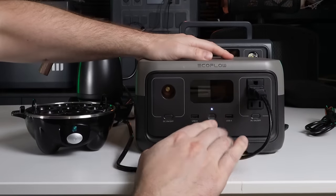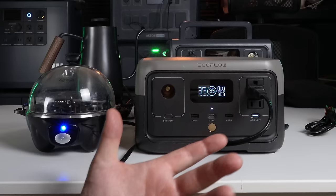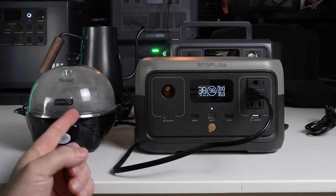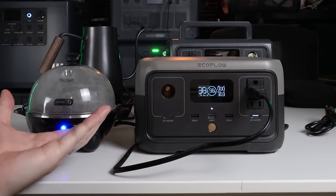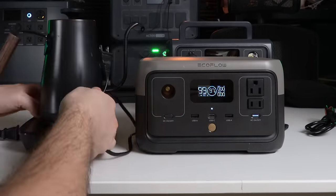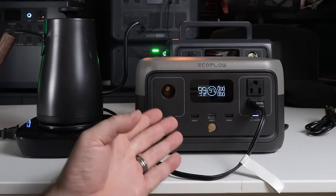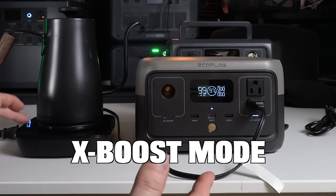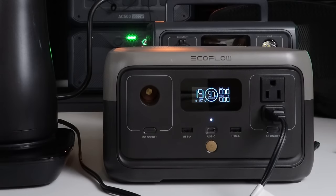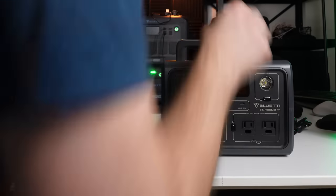The EcoFlow River 2 is rated at 300 watts continuous, so it should run the hot plate no problem. As the inverter hit around 300 watts I could hear the fan kick on — the egg cooker is getting condensation, indicating the water is boiling. When I try the kettle however, even with the EcoFlow in X-Boost mode, it turned on and shut off immediately — it wasn't able to run my kettle.